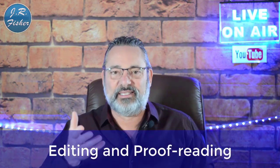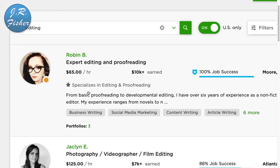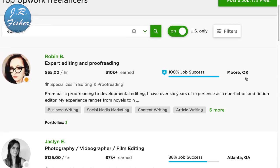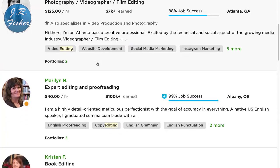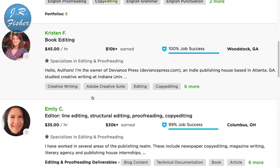Number six: if you're really good at catching mistakes, editing and proofreading is for you. You can do that on a lot of sites — let's go back to Upwork. Searching 'editing' on Upwork: expert editing and proofreading at $65 an hour from someone in Moore, Oklahoma, where the average wage is certainly not $65 an hour. Photography and videography film editing at $125 an hour in Atlanta, Georgia. $40 an hour here — these rates are pretty high compared to the national minimum wage of $10 to $15 an hour.